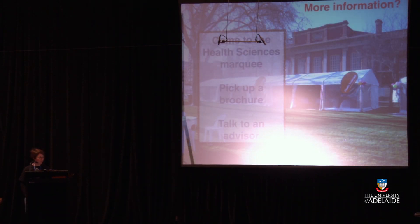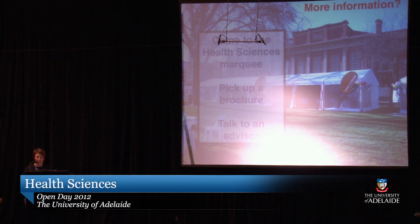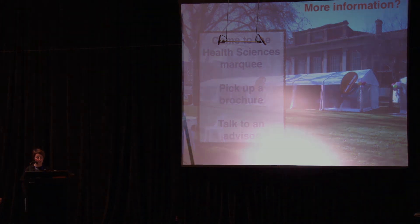If you need any more information, you can come over to Jonathan Hall or come down to the Health Sciences Marquee on Barr Smith Lawn and pick up the brochure and have a chat with someone.